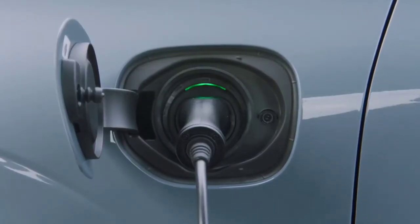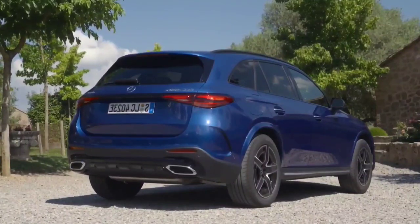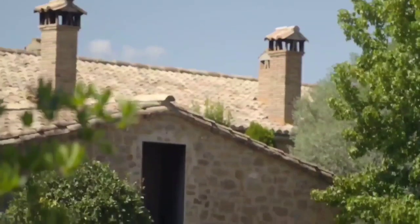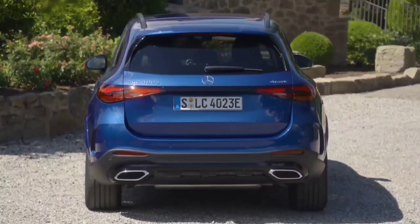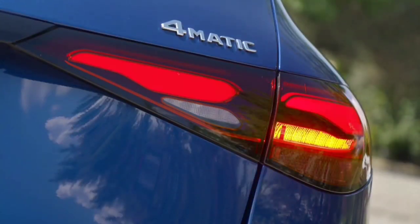But in everyday driving the GLC feels just as quick, if not more so, than the XC60. That's partly down to the gearbox. The GLC's changes feel snappier, giving you more of an impression that you're accelerating. The XC60 is more effortless and the gear shifts less noticeable. Personally, I prefer the smoothness of the Volvo for the majority of the time.